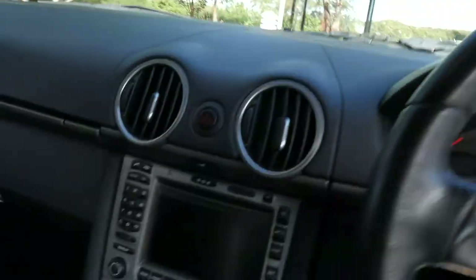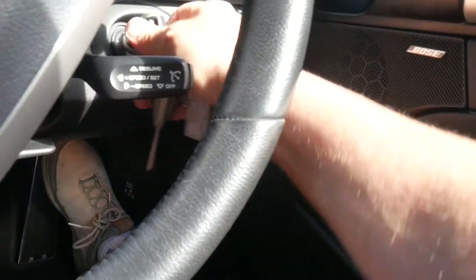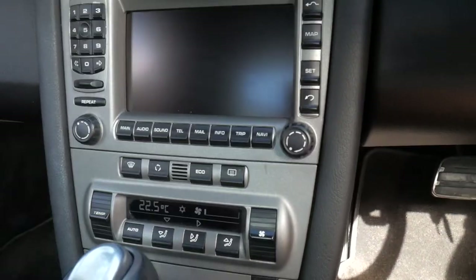Let's just get in the car and we'll have a look a little bit better at the light in here. I'll turn it on — you can see it's got cruise control, nice freezing cold air conditioning, and everything's working perfectly. The Porsche sound system is great.